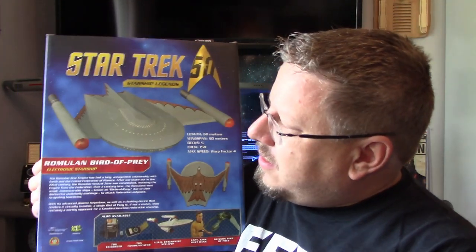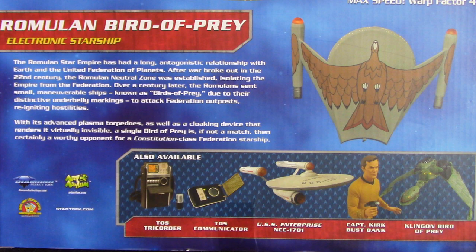Did it though — did it really have Warp Factor 4? Anyway. The back description reads: The Romulan Star Empire has had a long antagonistic relationship with Earth and the United Federation of Planets. After war broke out in the 22nd century, the Romulan Neutral Zone was established, isolating the Empire from the Federation. Over a century later, the Romulans sent small maneuverable ships known as Birds of Prey — due to their distinctive underbelly markings — to attack Federation outposts, reigniting hostilities. With their advanced plasma torpedoes as well as a cloaking device that renders it virtually invisible, a single Bird of Prey is, if not a match, then certainly a worthy opponent for a Constitution Class Federation Starship.